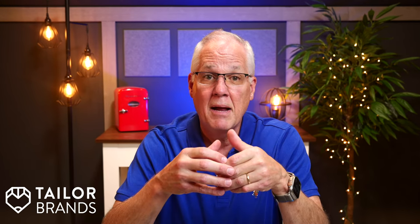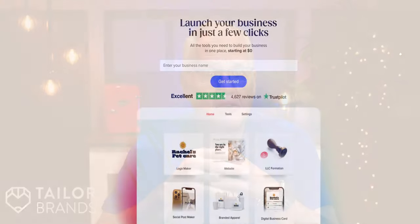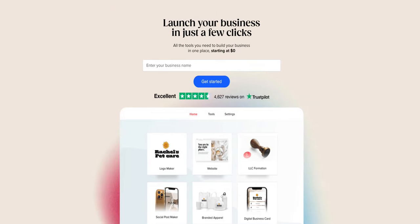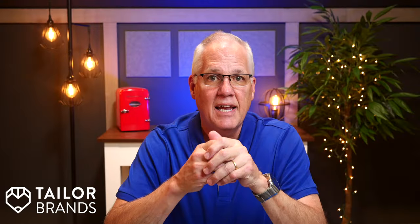I never dreamed this YouTube channel that I started to help my mom learn how to use her iPad would grow from a small channel to a legit side hustle to a real business. My guess is there are many of you watching this video that need to take the next step to grow your new business. Getting off the ground can be a challenge, but if you're looking for guidance, then Taylor Brands is here to help. Please check out the link in the description below to learn more.